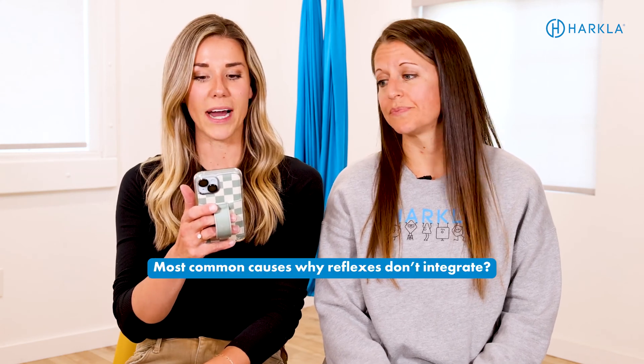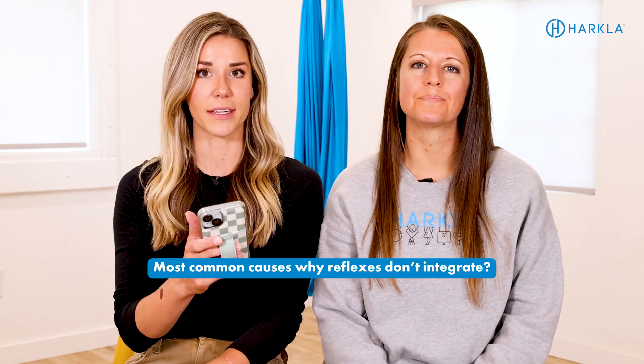First question: what are the most common causes why reflexes don't integrate? This is the number one question that we wish we could give a great answer for — and it's also kind of the most controversial, because the research is all over the place.